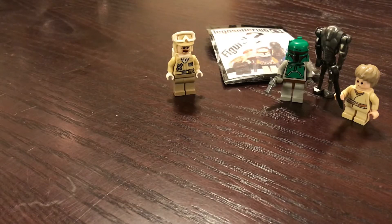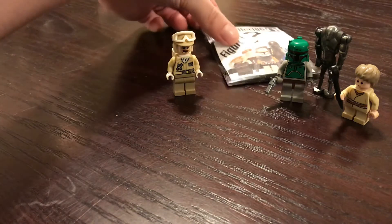Before I open up the last pack, I just want to thank you guys for watching. I appreciate it if you drop a like or subscribe to my channel for future content. Hopefully we'll be doing some giveaways down the road. And with that, we're going to go ahead and open up the final minifigure pack.